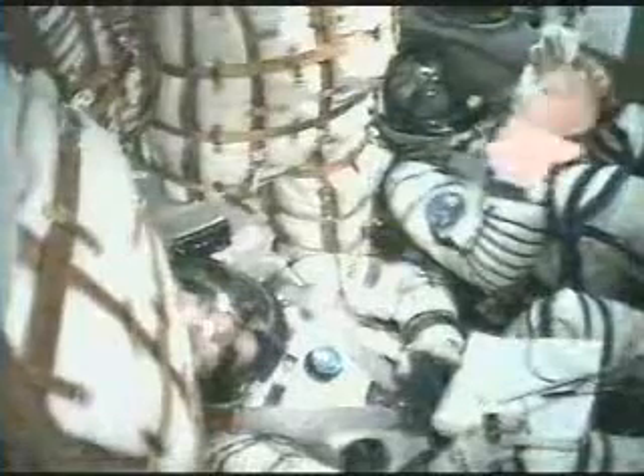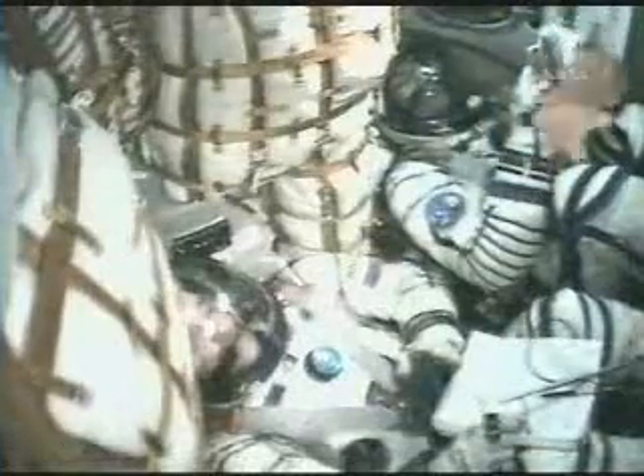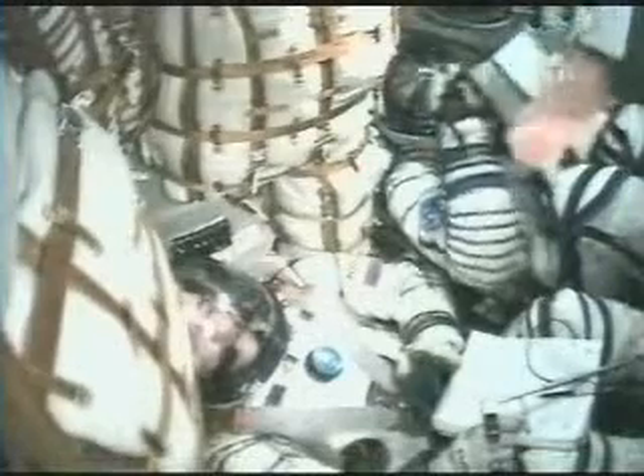80 seconds. All parameters are nominal. Velocity is 1,100 miles an hour forward. We feel fine — insignificant vibration, the g-force is rising stably and smoothly. Copy.